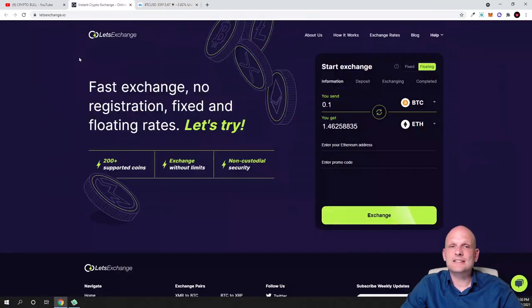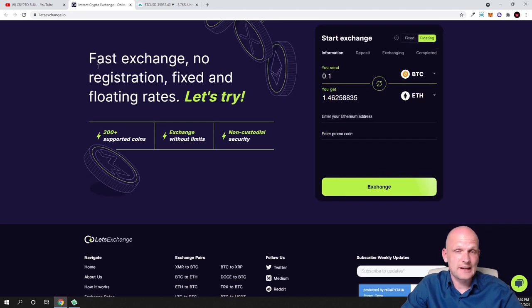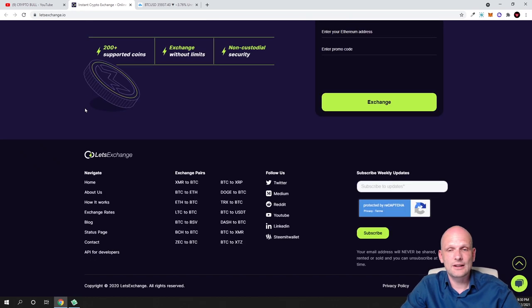Let's start with LetsExchange.io. I find this cryptocurrency exchange very useful for everyone who doesn't have access to some cryptocurrency exchanges and would like to exchange cryptocurrency. It doesn't require any registration, and there are a lot of cryptocurrency exchange pairs you can swap one to another.